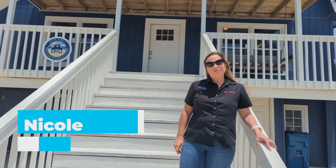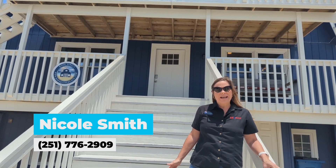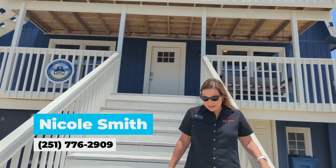This is Nicole Smith with RE/MAX of Gulf Shores. Thanks for joining me on this tour of this wonderful beach house. If you have any questions about this property or any other, please feel free to reach out. You can reach me at 251-776-2909. Thank you.